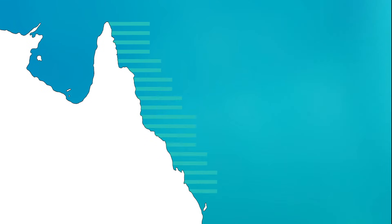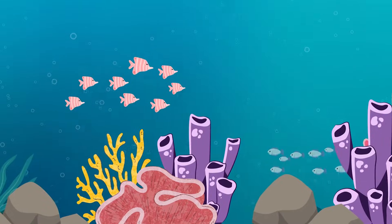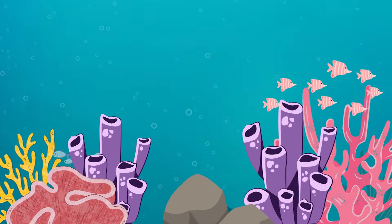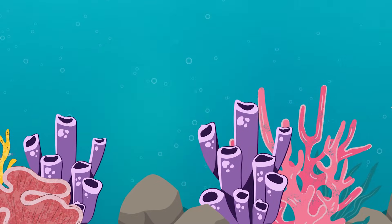If you ever go diving on the reef you'll notice that there are so many different varieties and shapes and colours of corals. It's an incredibly beautiful ecosystem down there, and a lot of that is thanks to what's inside the corals themselves.